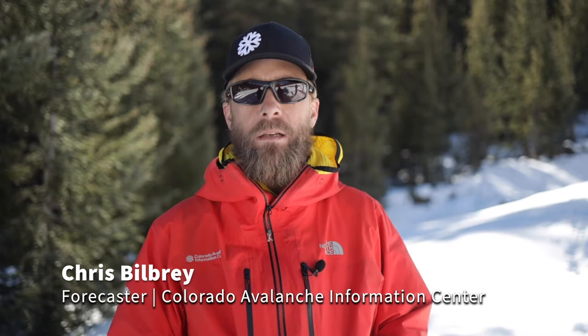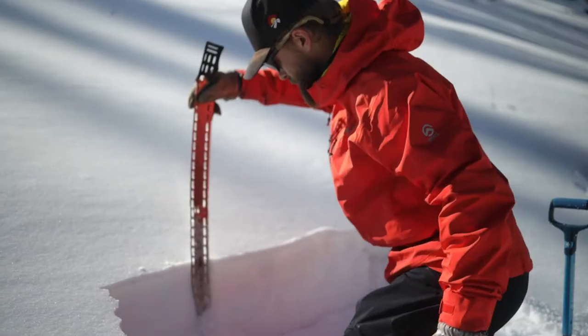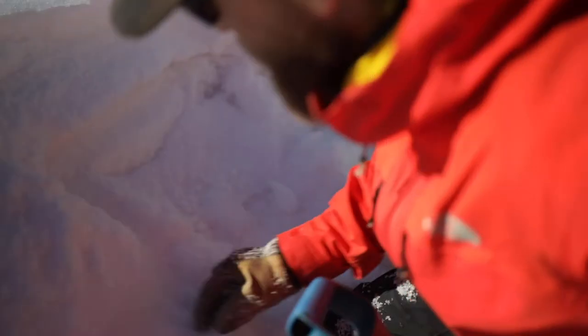Thanks, Leland. Hello everyone. My name's Chris Bilbrey. I'm with the Colorado Avalanche Information Center and I'm one of the avalanche forecasters here in the San Juan Mountains. With more people traveling to the mountains this winter, one way to help you stay safe is by getting the forecast.